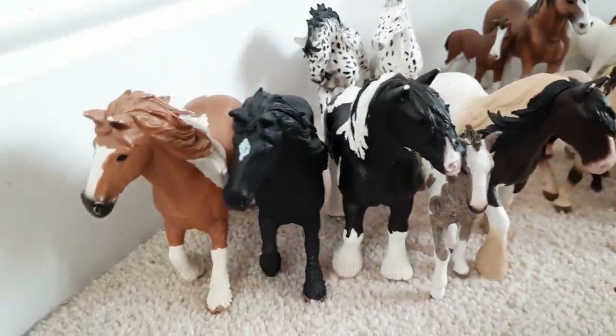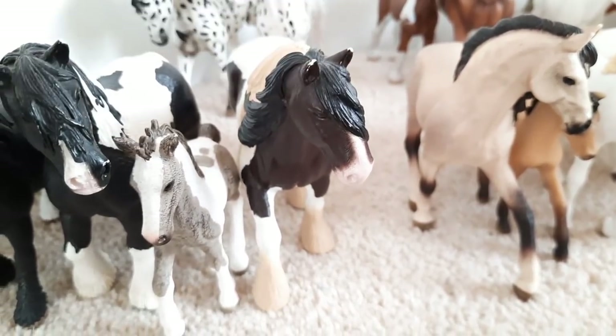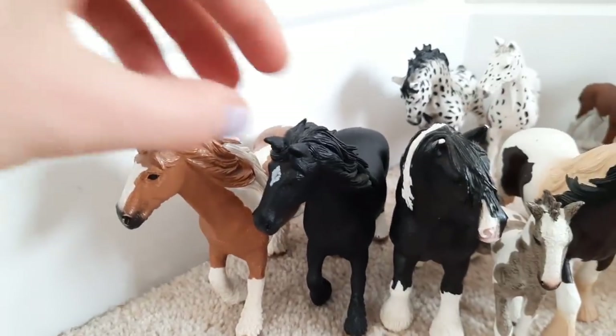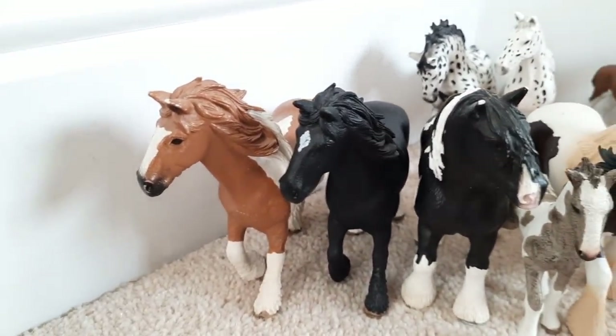Then we have our big Tinker horses. This guy is called Jupiter and he is a stallion. Then we've got Cloudy and he is a little foal. We've got Boris another big stallion. Then on the end here we've got Katniss and Boomerang the two mares. I absolutely love both of these girls.